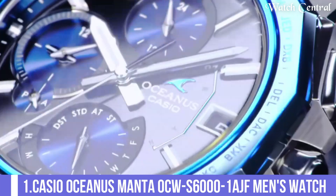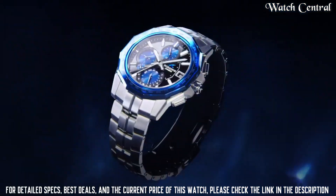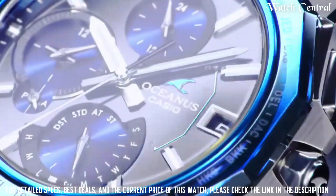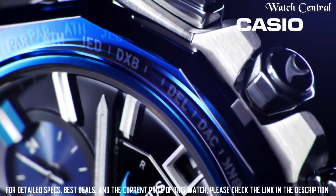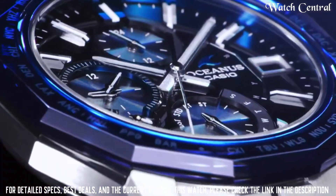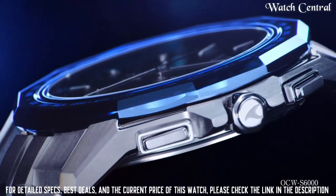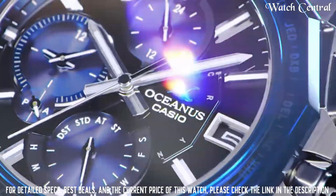Number 1: Casio Oceanus Manta OCW-S6001AGF Men's Watch. Dial window material type sapphire crystal, display type analog, case diameter 42.5 mm. Very lightweight with a thin profile and excellent anti-reflective sapphire crystal. Case thickness 8.7 mm, band width 20.5 mm, band color silver.